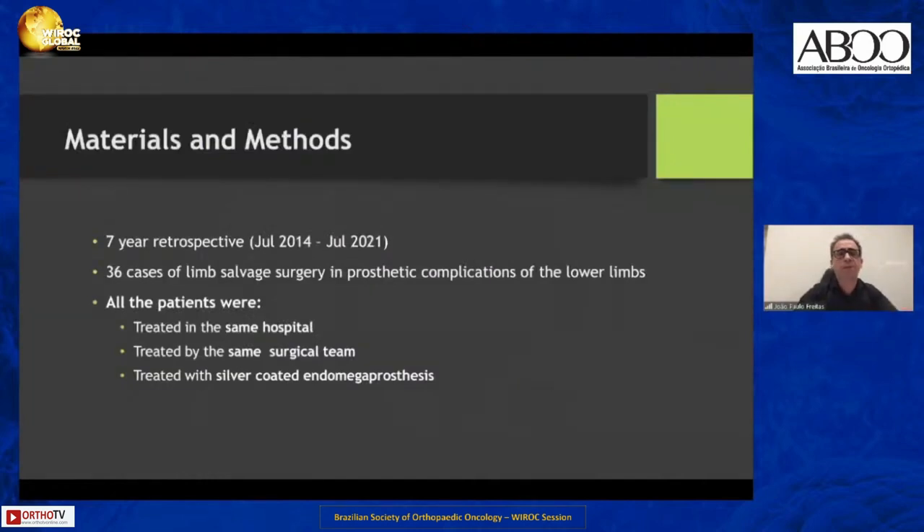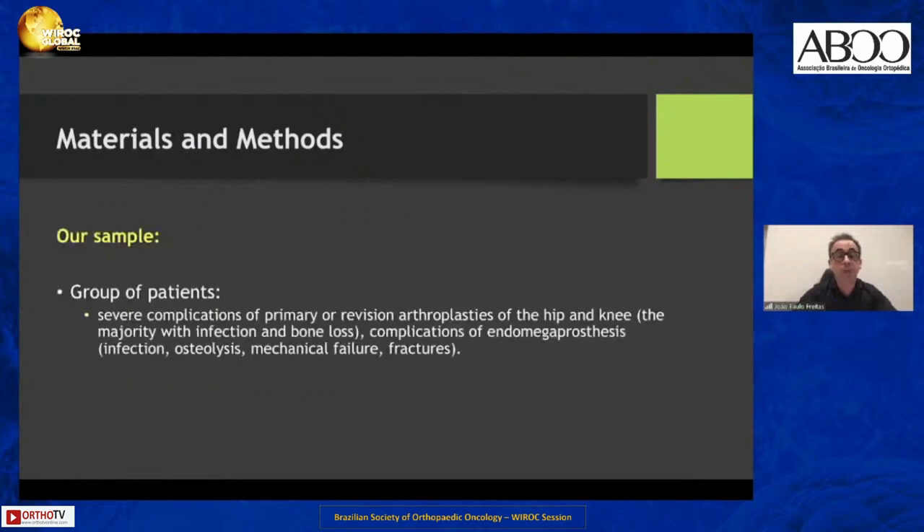We did a seven-year retrospective study between July 2014 and July 2021, and we found 36 cases of limb salvage surgery in prosthetic complications of the lower limb. All patients were treated in the same hospital by the same surgeon with the same surgical team, using the silver-coated endomega prosthesis. The patients suffered from severe complications including infections, bone loss, osteolysis, mechanical failure, and fractures.